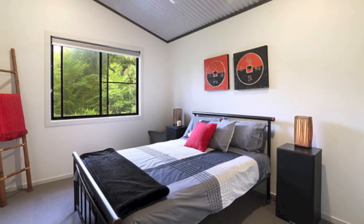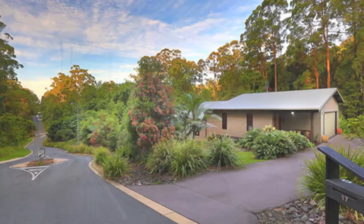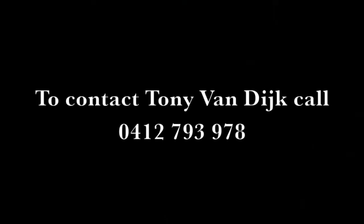Located in a quiet, picturesque setting with little passing traffic, this unique home in its exotic tropical setting is only eight minutes from Maroochydore's shopping and beaches.